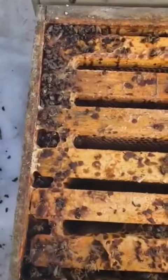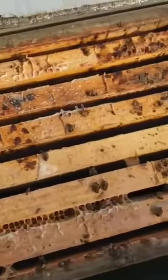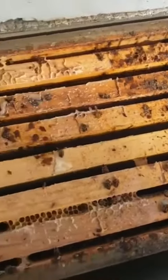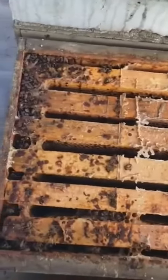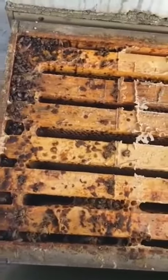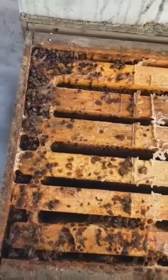Another death by shrews. I've never had to deal with shrews before, but this year I've lost about 15% of my colonies to shrews that I know of. Once I go through all the dead-outs I'll know more, but they're really destructive, especially in a smaller colony.